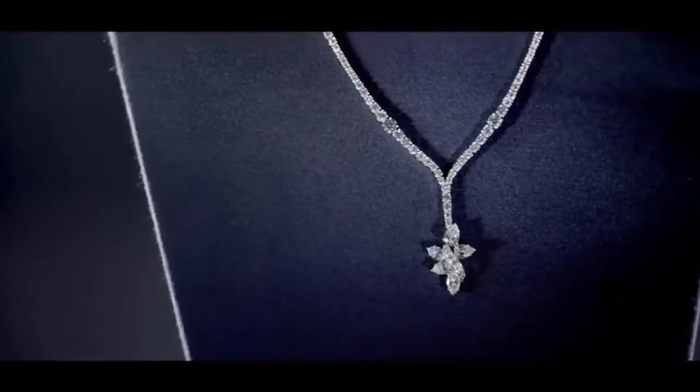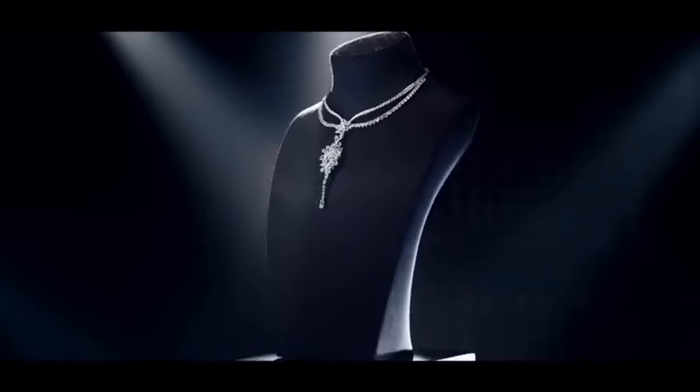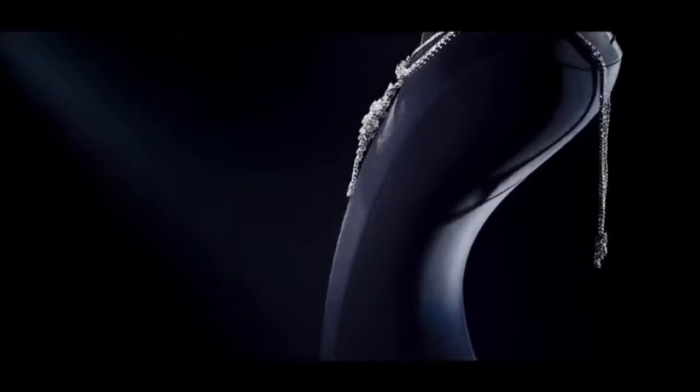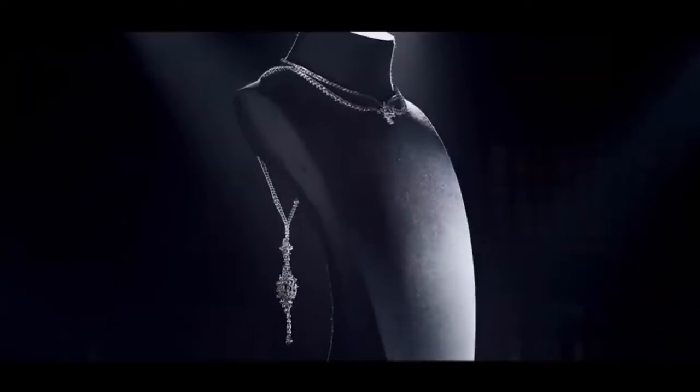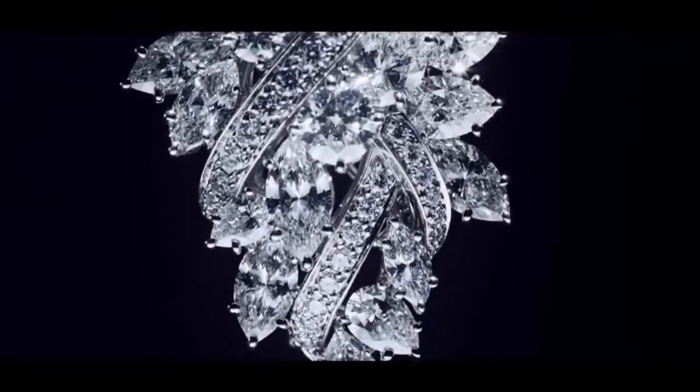530 marquise, pear-shaped, and round brilliant diamonds weighing a total of approximately 81.85 carats, set in platinum. This unique fine jewelry design can be worn as a sautoir, a three-row necklace, or as a backdrop pendant.